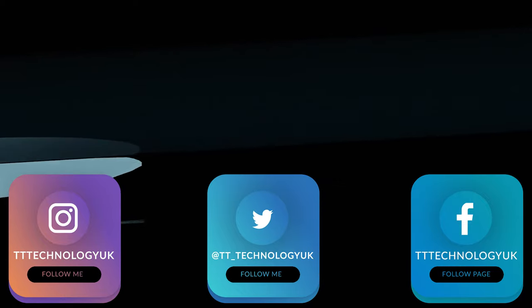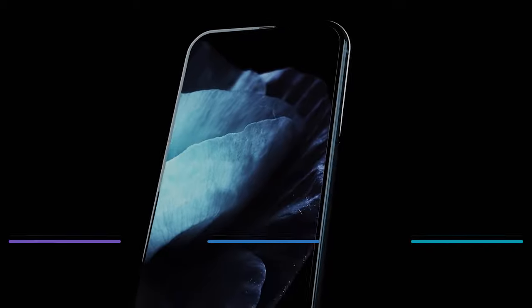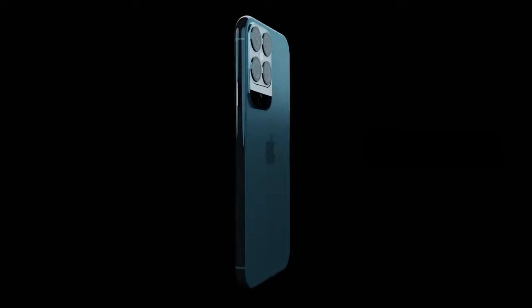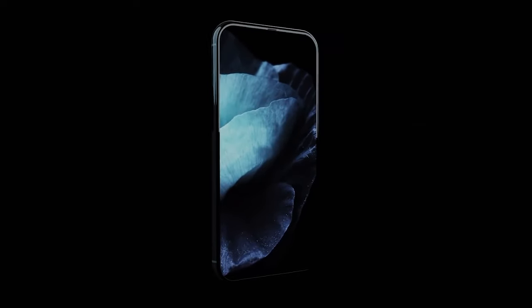This week we've had plenty of news surrounding the upcoming Apple iPhone 12. We've had stunning new renders that reveal the design of the upcoming range, and we now have pricing leaks for all four models.